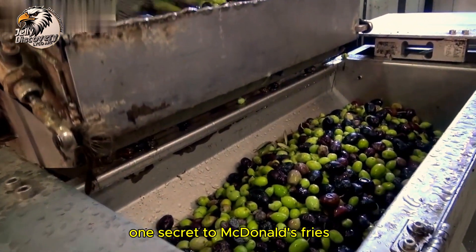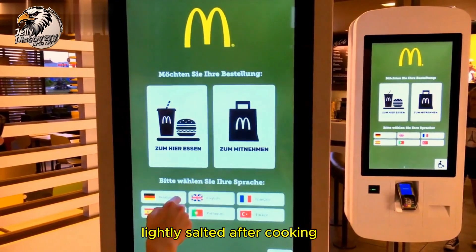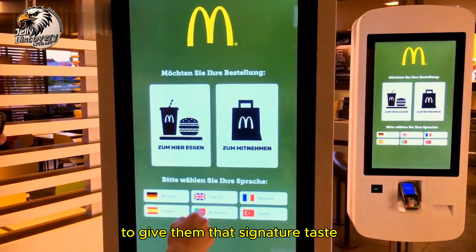One secret to McDonald's fries is the perfect balance of seasoning — lightly salted after cooking to give them that signature taste.